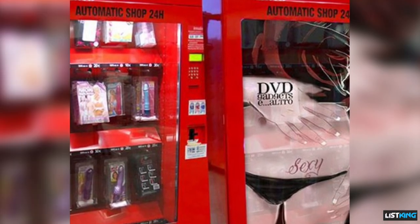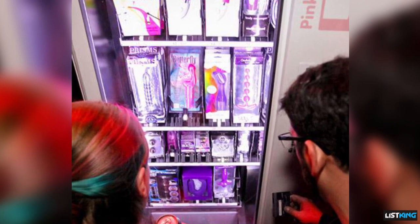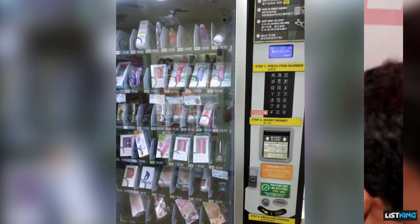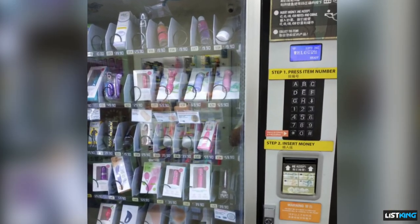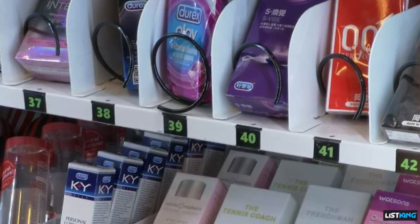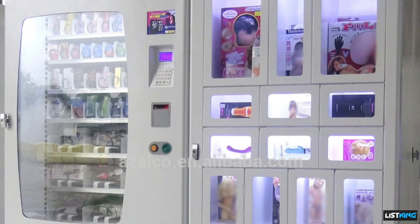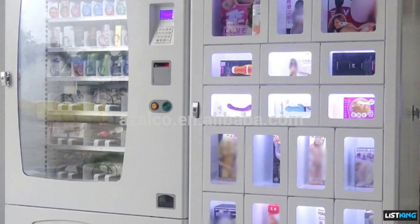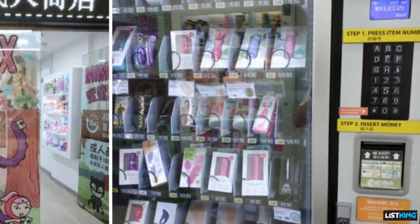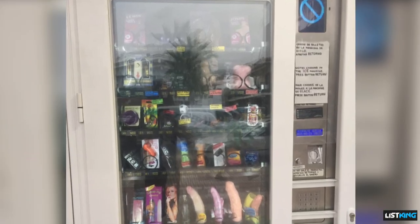Sex Toys and Accessories: when you read the title of this video, many of your minds probably went straight to this topic. We've avoided it as long as we could, but yes, you can buy sex toys in vending machines in Japan. You never know when you're going to need a little artificial enhancement in the bedroom, so these machines have started to pop up all over the place, not just in Japan. From condoms to lube to vibrators and other sex toys, anything you might need in the bedroom can be found in a vending machine in Japan.